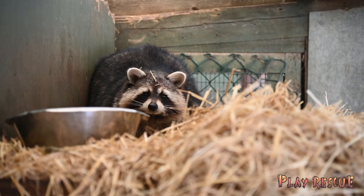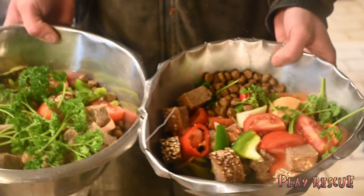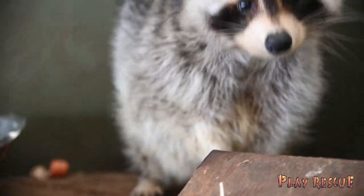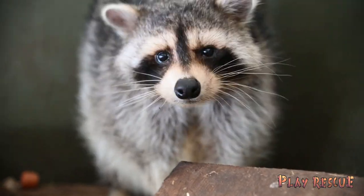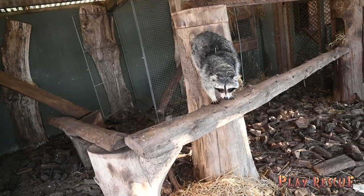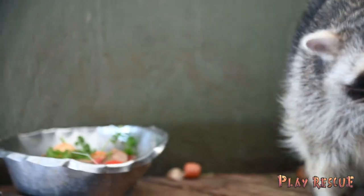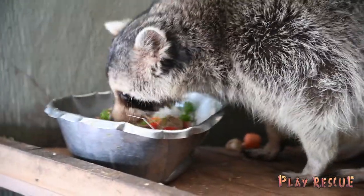Here Lasse is telling us that proteins are also extremely important for them. We give them eggs, chicken, and mealworms. We also give them dog food, because there are lots of minerals, vitamins, and proteins in it, which is especially important here in the winter time. Lasse also tells us that raccoons are omnivores, meaning they have the ability to eat and survive on both plants and animal matter. So we make sure they get both fruits, greens, and proteins.